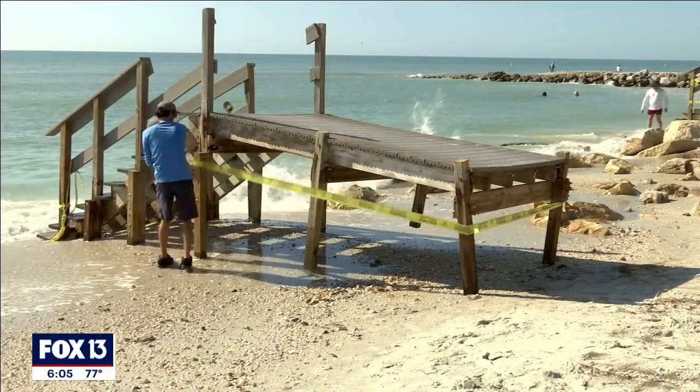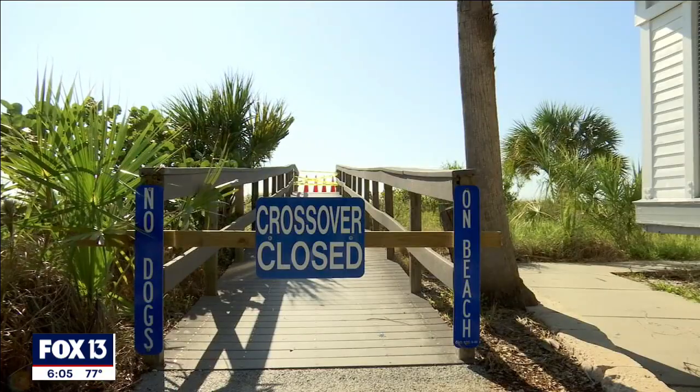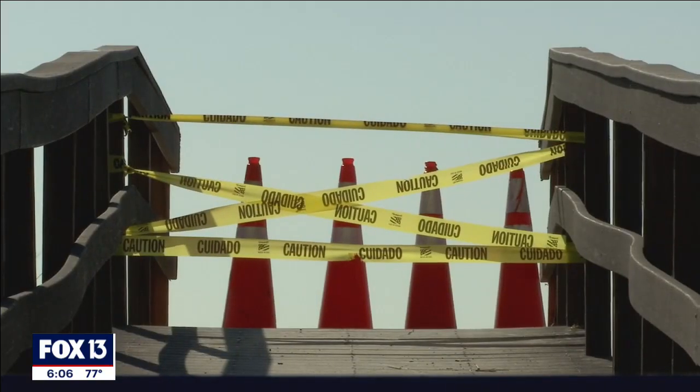This is a very short part of the beach, and anytime we get any kind of erosion, it's just terrible. City officials say they'll most likely replace the dune walkovers after the renourishment project is completed. In Treasure Island, Kaylee Tracy, Fox 13 News.